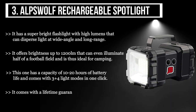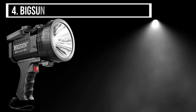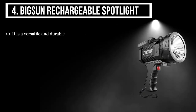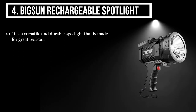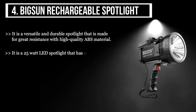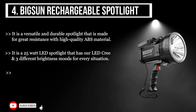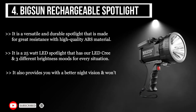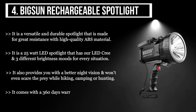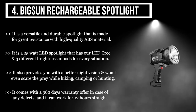The fourth product we have is the Bigson Rechargeable Spotlight. It is a versatile and durable spotlight made for great resistance with high quality ABS material. It is a 25-watt LED spotlight with a Cree LED and three different brightness modes for every situation. It also provides better night vision and won't scare away prey while hiking, camping, or hunting. It comes with a 360-day warranty in case of any defects and can work for 12 hours straight.